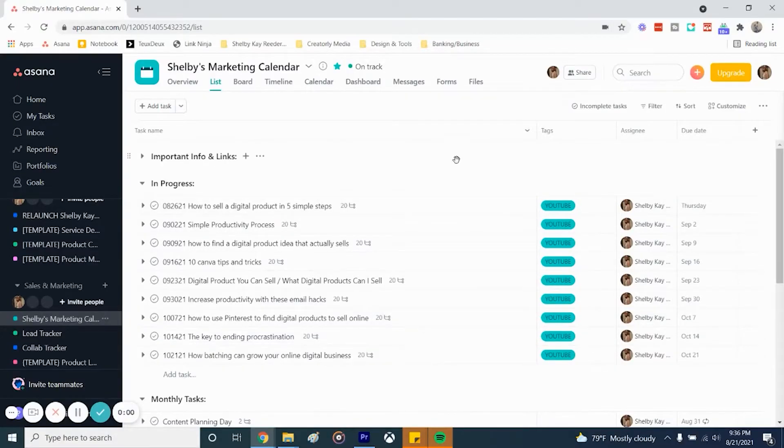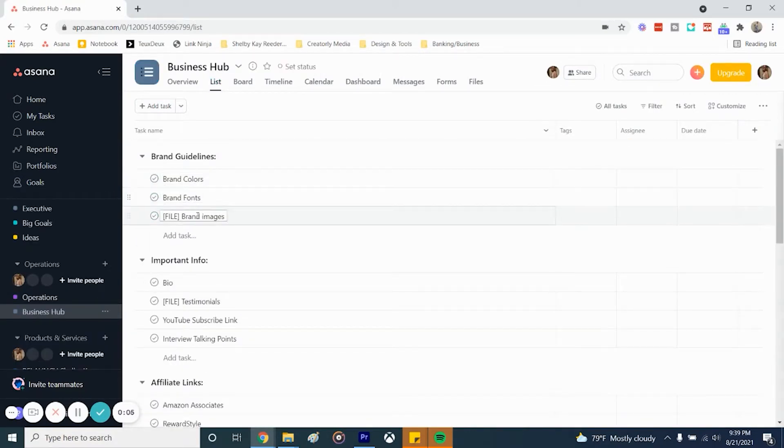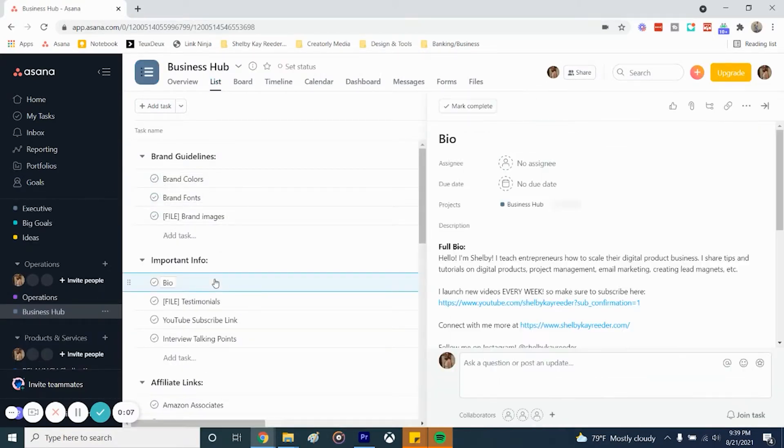This is where I plan my social media content, like the video you're watching now. It's also where I store all of my details about my business, like colors, fonts, hashtags, descriptions, et cetera. That way in the future, if I ever do hire somebody, all of the information they need is right here.